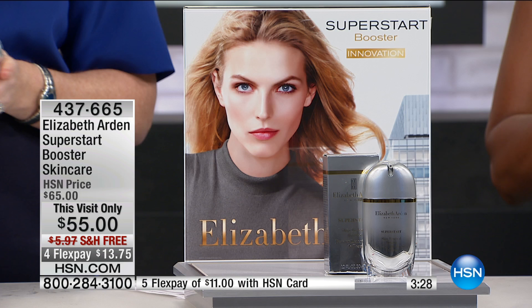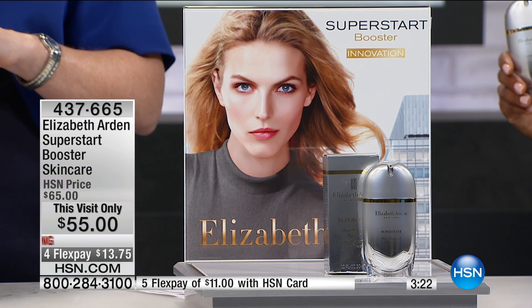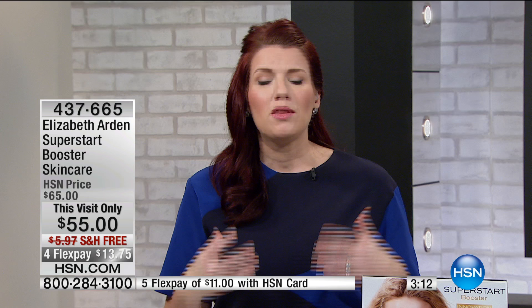Dr. Engelman is a leading dermatologist in New York City and she's partnered with us. She's going to take us through and talk a little bit more about how important it is to have a healthy surface layer, because there's more to it than what meets the eye. So let's take a look.